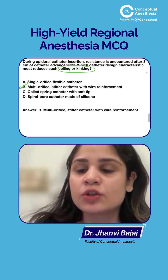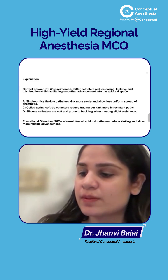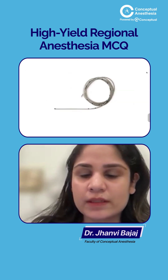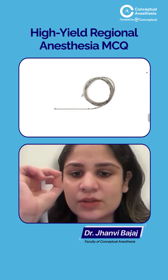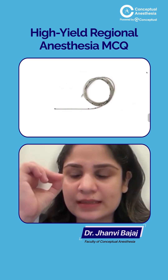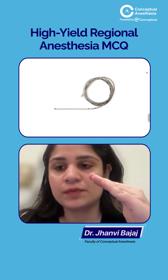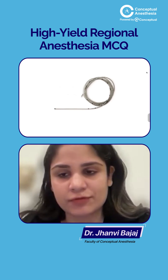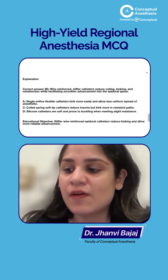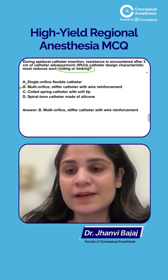How do you make these catheters stiff? You do wire reinforcement inside them. As you can see in this picture, there is a small thin wiring along the catheter which helps in maintaining the shape, prevents coiling and kinking, and keeps the catheter stiff. This is called wire reinforcement of the catheter.